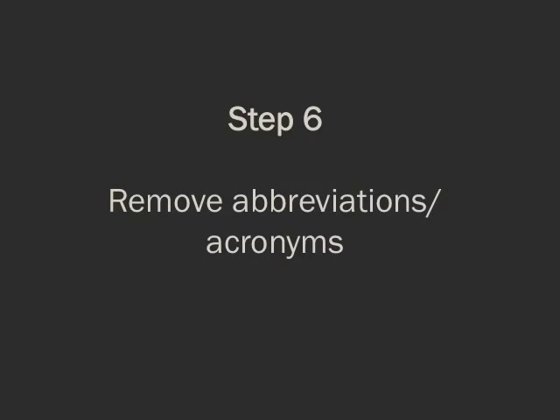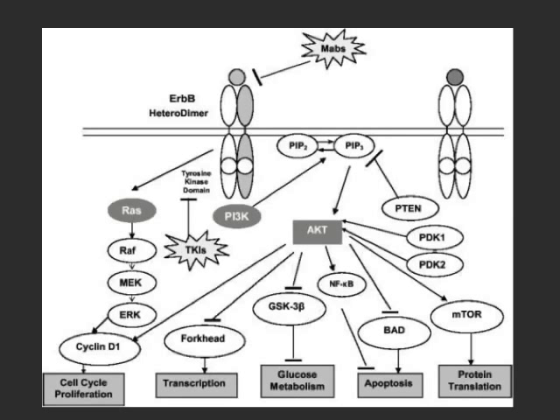Step six: remove abbreviations and acronyms wherever possible. Aside from extremely common ones like CT, MRI, US for ultrasound, or CHF — while we may think everyone will know them, they do not necessarily. There's nothing more frustrating than being in the audience and not wanting to ask what PIP2 means. People will spend a lot of time trying to decode your acronyms rather than actually listening to your talk.